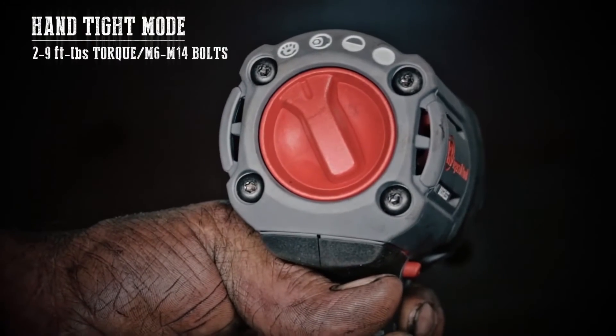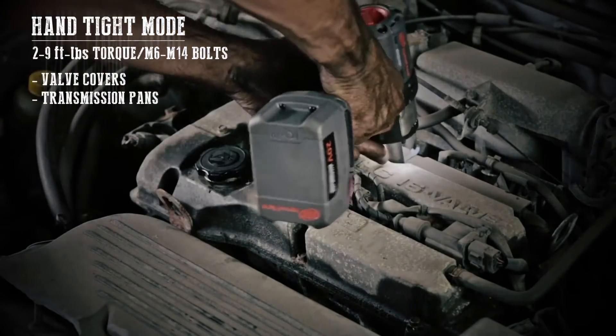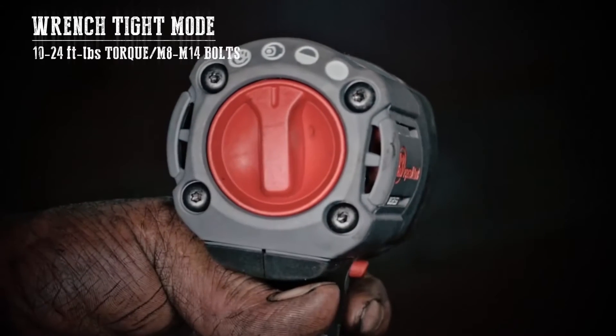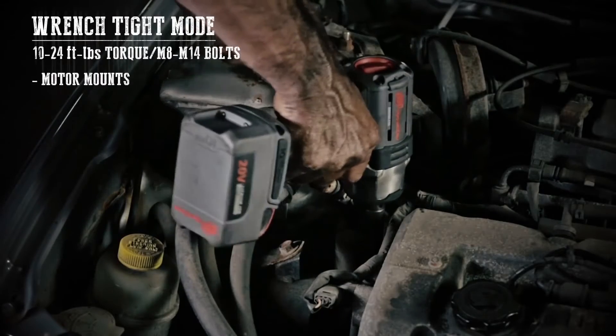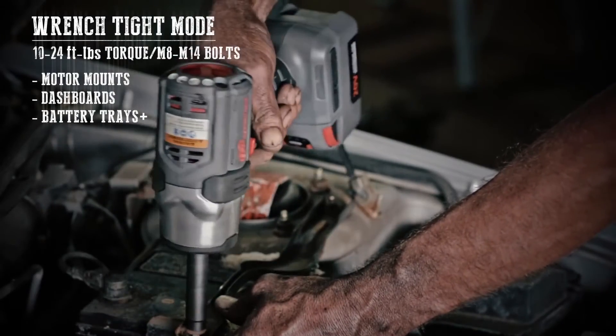Hand-tight mode delivers 2 to 9 foot-pounds of torque, ideal for valve covers, transmission pans, oil pans, or anything else that requires a lighter touch. Wrench-tight mode delivers 10 to 24 foot-pounds of torque, optimized for tightening motor mounts, dashboards, battery trays, and other bolts that require a little more elbow grease.